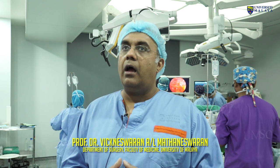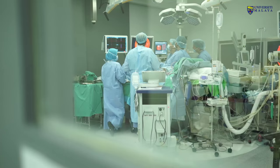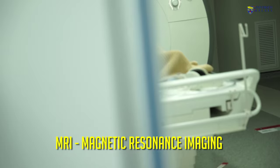SIGMID is a project that was developed between the University of Malaya and a private investor. What SIGMID actually consists of is a hybrid operating room — in this room here we have an operating room connected to a CT scan, so we can do a CT scan in the middle of an operation.